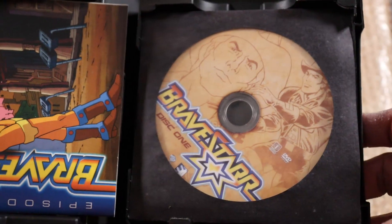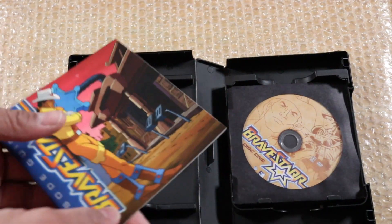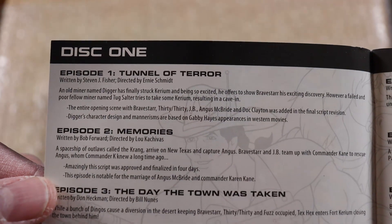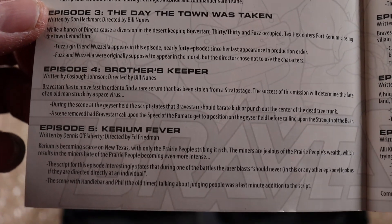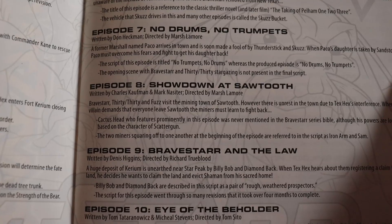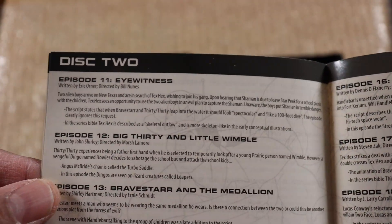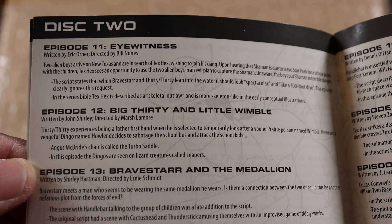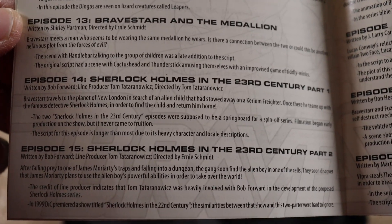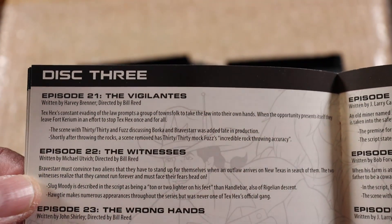Opening it up — this is Mill Creek, so don't expect CD cases. I remember the volume one and two with COPS — they added a little episode guide which is pretty cool. Let's browse through this and check it out. So this tells you about episode one, and we have episodes six, seven, eight, nine, and ten. This is really cool, I'm glad they added this because it's rare when you get a cartoon series with this.